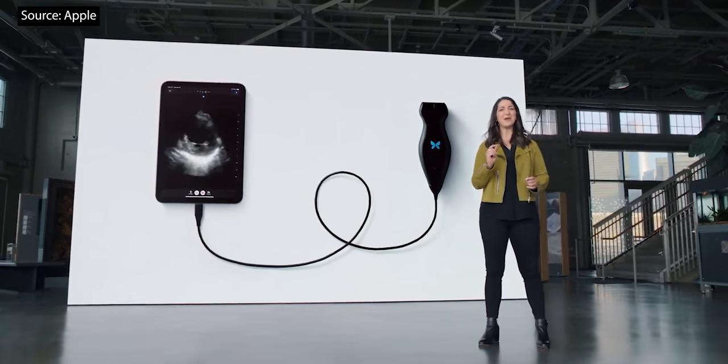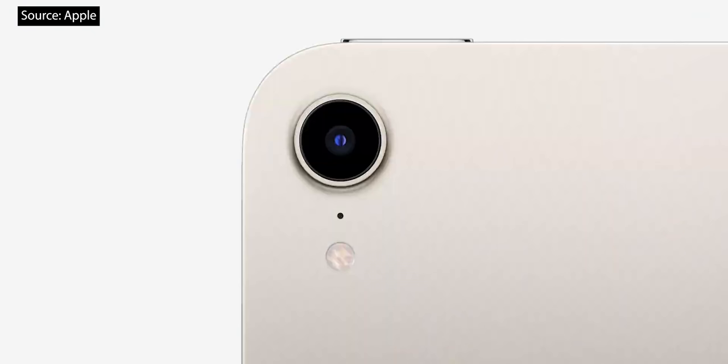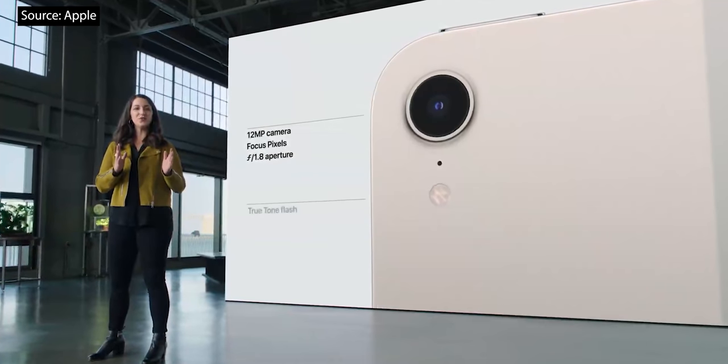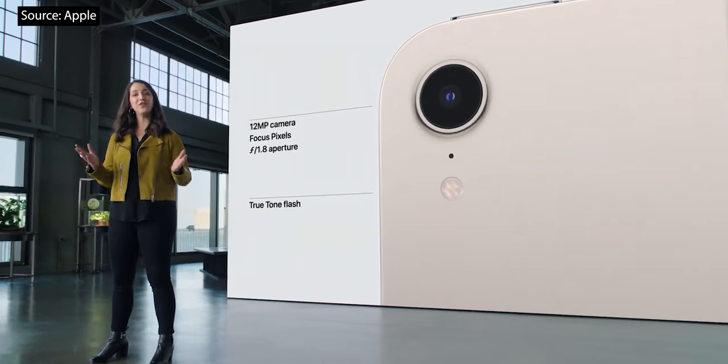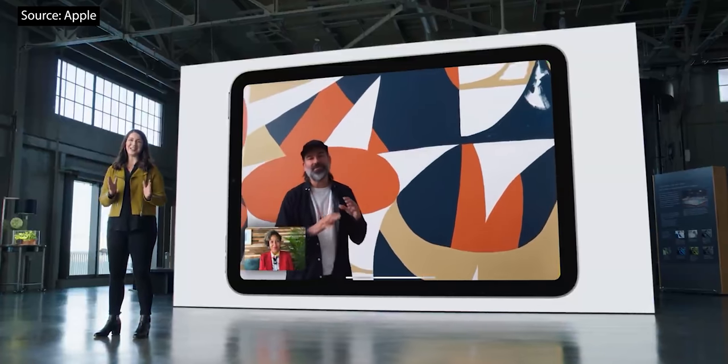And that's why we're bringing 5G to iPad Mini. The back camera now features a 12-megapixel sensor with focus pixels and a larger aperture to capture sharp, vivid photos. We added a True Tone flash to Mini for improved photos in low light. On the front, iPad Mini features the new 12-megapixel ultra-wide camera, which means it also supports Center Stage.